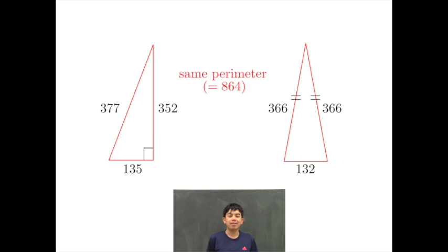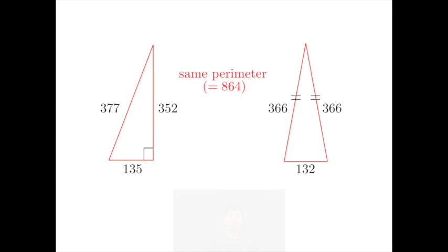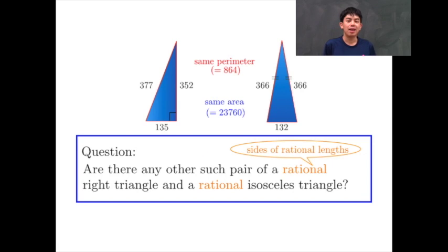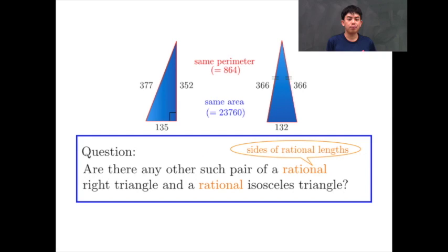Firstly, they have the same perimeter. Secondly, they also have the same area. Here is a question: are there any other such pairs of a rational right triangle and a rational isosceles triangle?